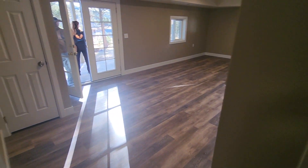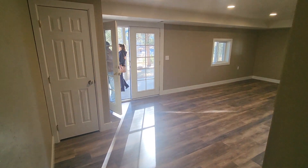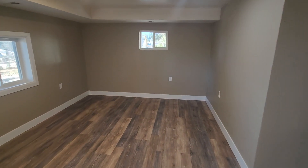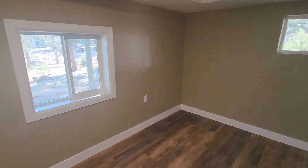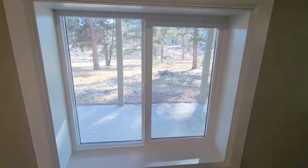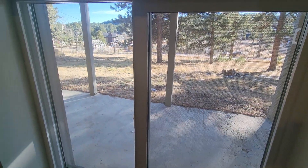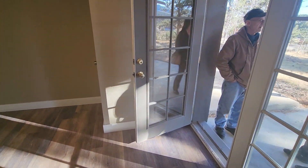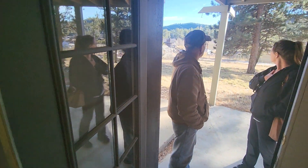Here's the downstairs, like a downstairs living room. It's on about an acre of land. This is a walkout right here.